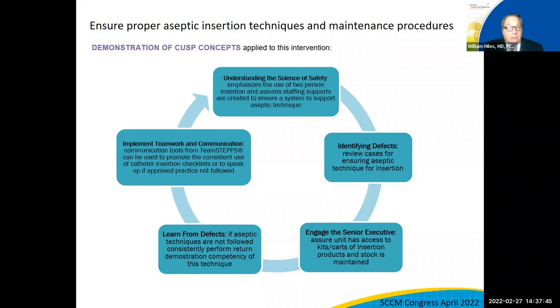Many times everyone thinks they can insert a urinary catheter sterile, but training should go along with that. In the process of placing the catheter, identifying defects — whether it's availability of the catheters or sterilization components — can be caught early enough to address them. Engaging the senior executive is very important because they can ensure that the unit has access to those kits, carts, and sterilization equipment, as well as maintaining the processes for higher acuity use of catheters.